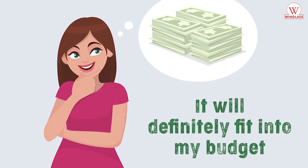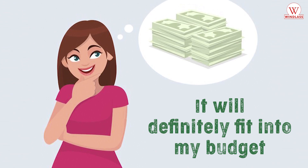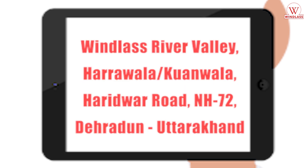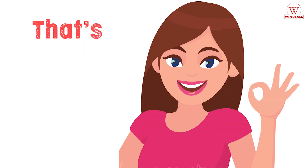It will definitely fit into my budget. To know more, call us at 1-800-180-4203. Windlass River Valley, Harrawala, Kumawala, Haridwar Road, NH72, Dehradun, Uttarakhand.